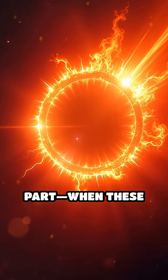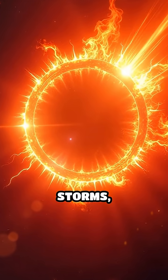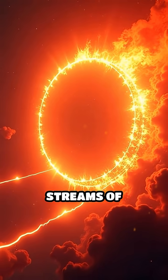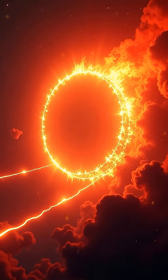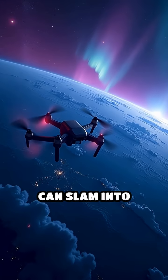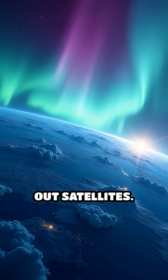But here's the wild part. When these loops break, they unleash solar flares and storms, blasting out streams of charged particles at over a million miles per hour. These solar tempests can slam into Earth, lighting up our skies with auroras and even knocking out satellites.